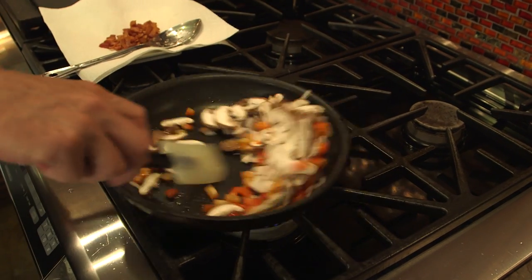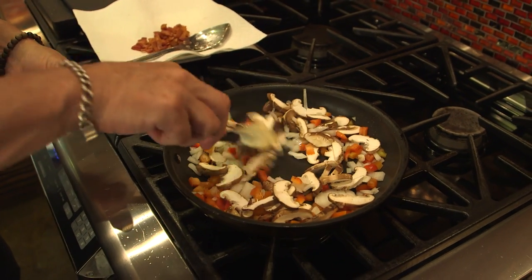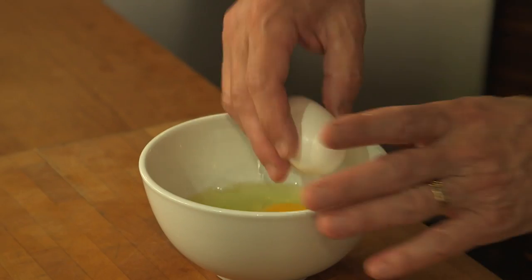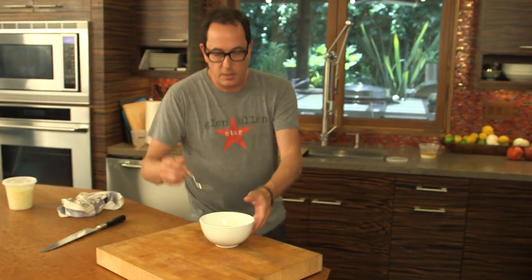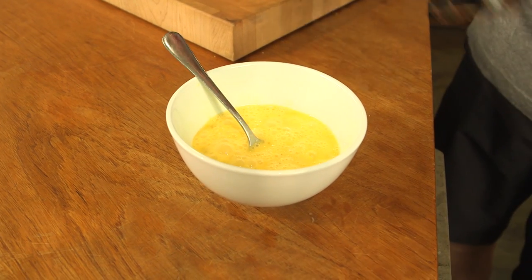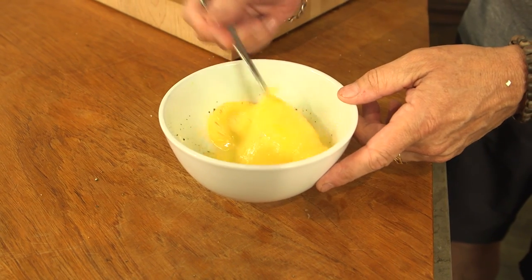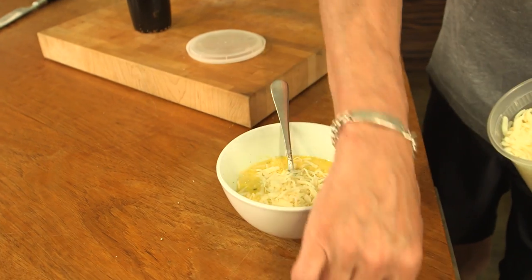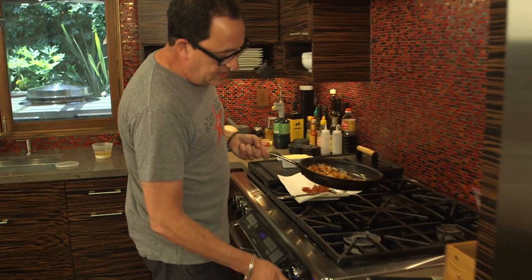All of this can go in at once. At this point it's really just about softening — probably five minutes or so. Vegetables almost ready, time for the eggs. Four eggs, fork, add some salt and pepper, and a little cheese. You can add the cheese anytime. I want the heat down low. Do you remember what I said? Slow scrambled eggs.